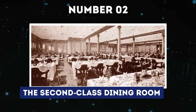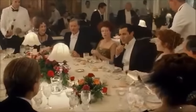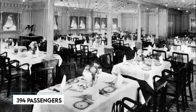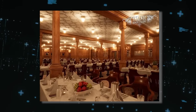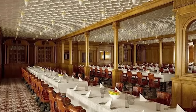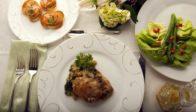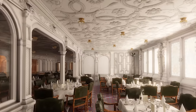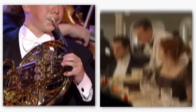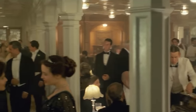Number 2: The second-class dining room. The second-class dining room aboard the Titanic was a large and elegant space located on D-deck. It could seat up to 394 passengers at once, with long tables stretching across the room. The mahogany furniture, upholstered in crimson, added a touch of sophistication. To ensure stability during rough weather, the long tables and mahogany swivel chairs were securely bolted to the floor. Meals were prepared in the first and second-class galley, and a band entertained passengers with music both during and after dining.